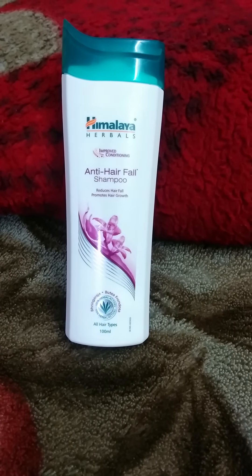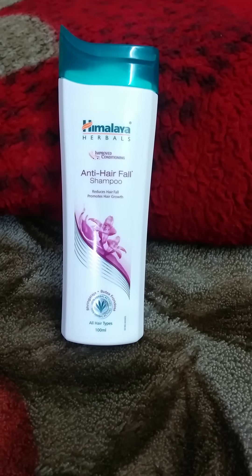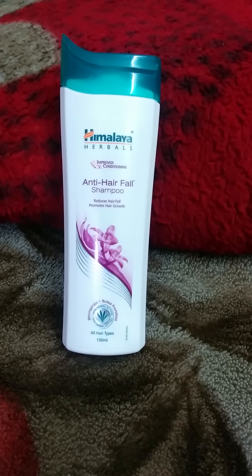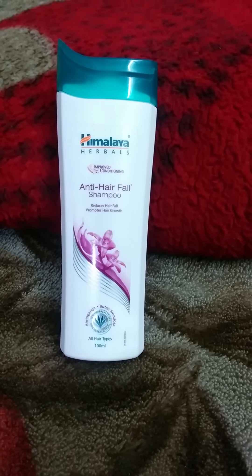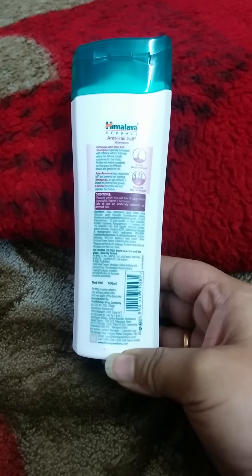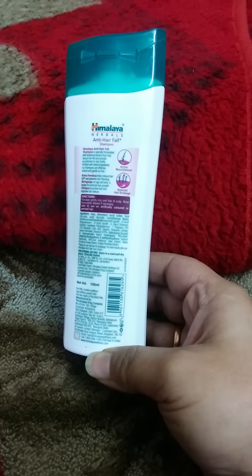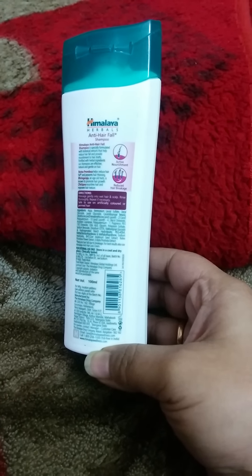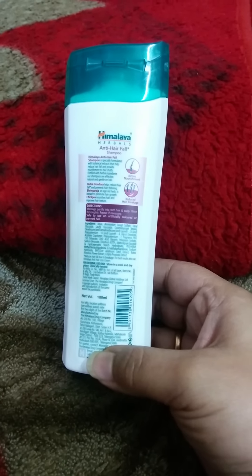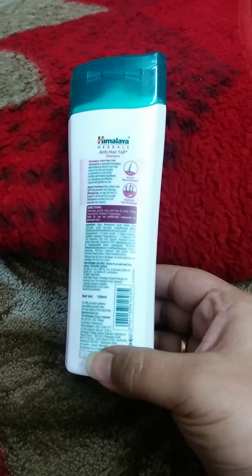Hello friends, this is my review for Himalaya Herbal's improved conditioning anti hair fall shampoo, which claims to reduce hair fall and promote hair growth. This has herbal actives like Bhringraj and Butea Frondosa. This is a 100 ml pack with a flip cover. It's an anti hair fall shampoo formulated to promote hair growth and stop hair fall, providing active nourishment. Butea Frondosa helps reduce hair fall and prevents hair thinning, while Bhringraj is a very old herb known to promote hair growth.